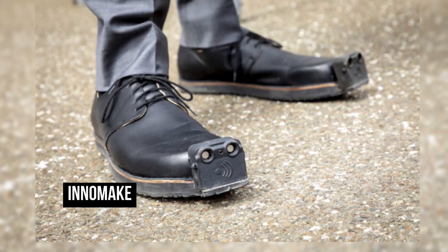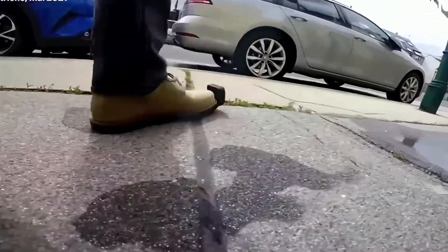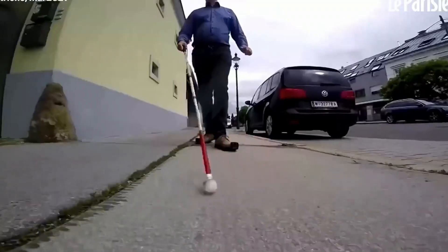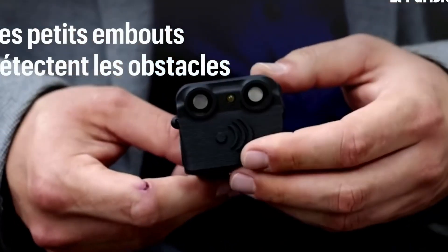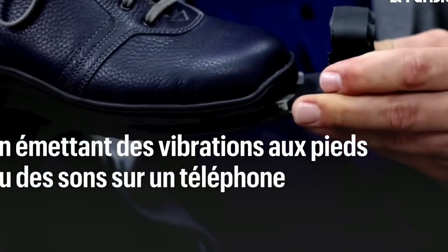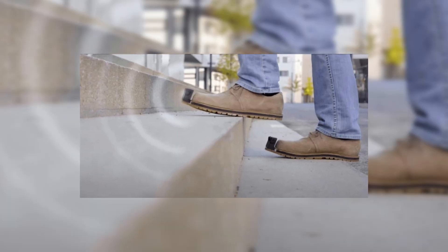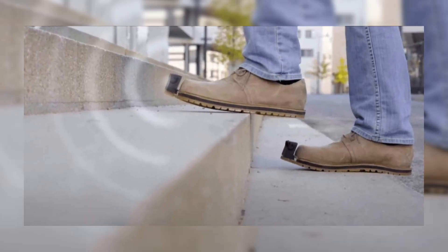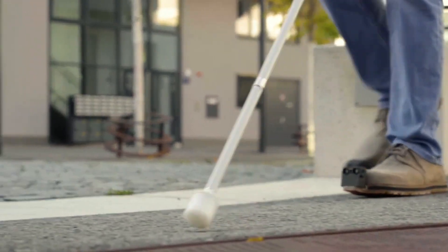InnoMake is an intelligent obstacle detection device developed to make everyday life safer for visually impaired and blind people. The device comes with a warning system built into the shoe, and it has two sensors which are able to detect foot movement and distance. It also has a vibration unit, an ultra-bright LED, a processing unit, and a wireless connection to a smartphone that enables you to control its features directly through your phone.